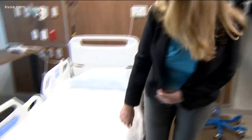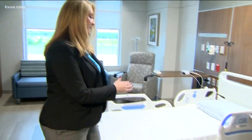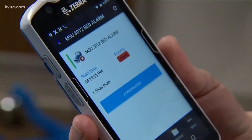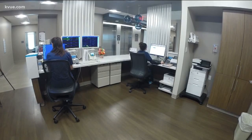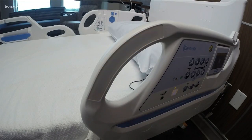First, it senses that you're in the bed. The second that you sit down on it, it will light up on the floor. We can set it so that as they start to move towards the edge of the bed, that alarm goes off. It immediately calls the nurse on her phone. It puts an alert over the door and also at the nurse's station — all three — so that we can stop our patients before they get up and before they could potentially fall.